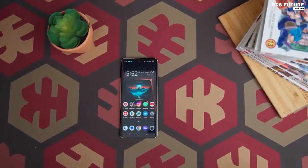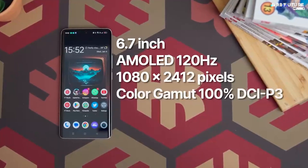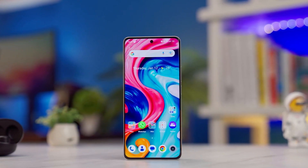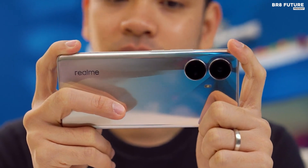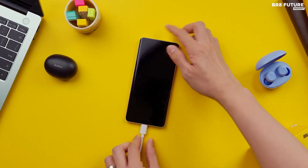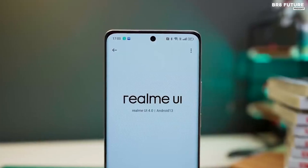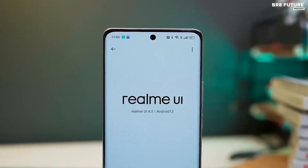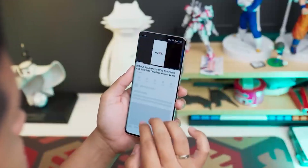The 10 Pro Plus has a fantastic 6.7-inch Full HD Plus Super AMOLED display. It's perfect for streaming shows, playing games, and viewing photos and videos. It also has a 50W SuperDart charge that can quickly charge your phone in no time, so you don't have to worry about running out of battery life. The 10 Pro Plus features Realme UI 2.0, the latest version of Realme's custom Android operating system.